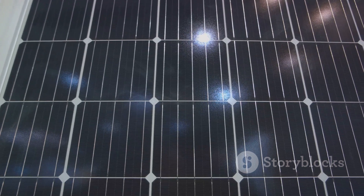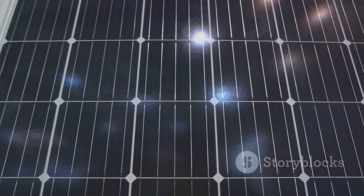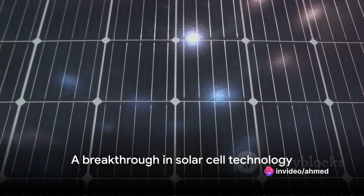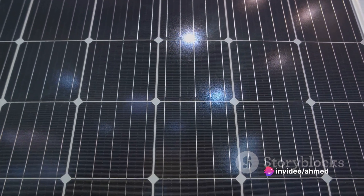This new solar cell technology could well be a game-changer in the renewable energy landscape. In conclusion, the development of this new high-efficiency, lead-free perovskite solar cell is a significant milestone in the pursuit of cleaner and more efficient energy sources.